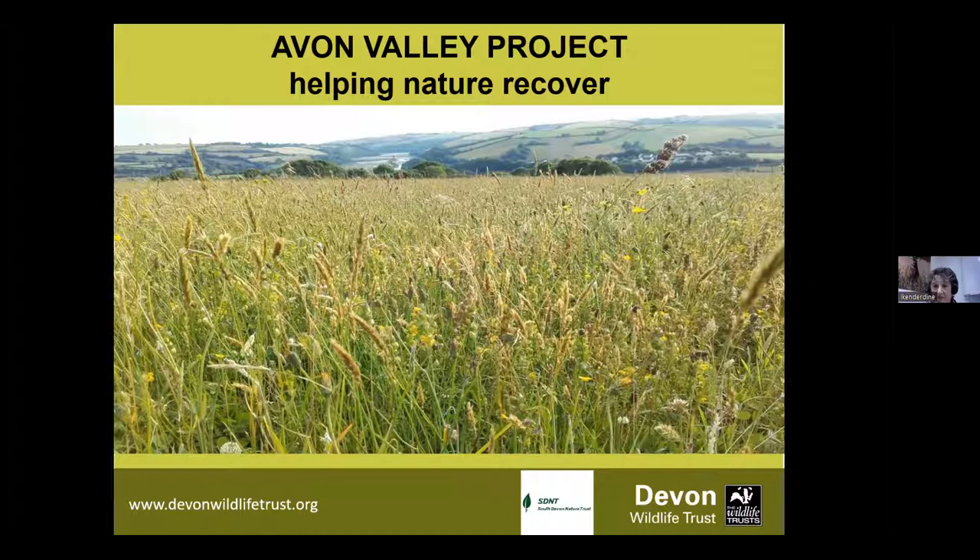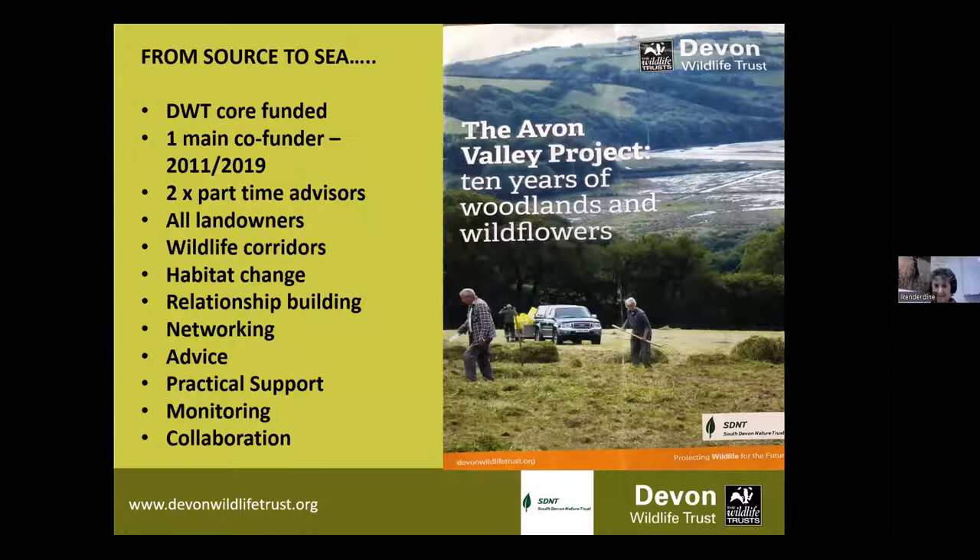I've had the absolute pleasure of working on the Avon Valley project for the past 10 years, from its inception to date. We've published a really lovely brochure that gives a lot of detail about the project and also headlines some of our achievements. That is available online via our website if you want to have a look at it or download it, or we even have some lovely paper copies as well.